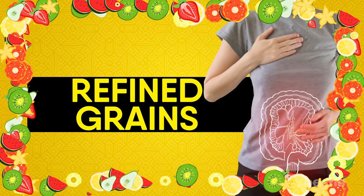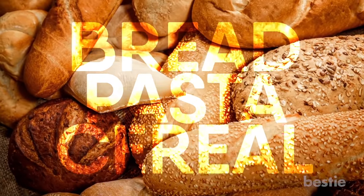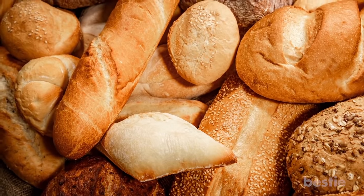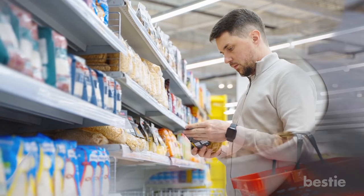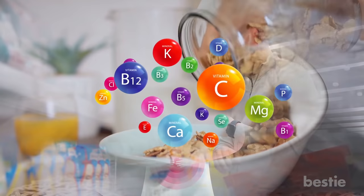Refined Grains. If you love bread, pasta, and cereal, you are in luck. Ulcerative colitis forces you to eat foods made from refined grains. Whole grains are much harder to digest and can put a strain on your intestine. Before you buy them, take a glance at the ingredients. Make sure they're adding extra vitamins and minerals to the brand.